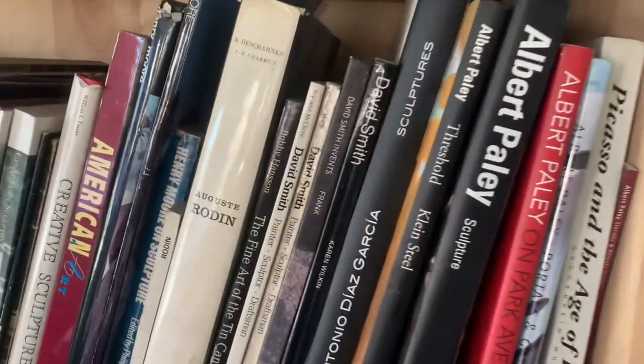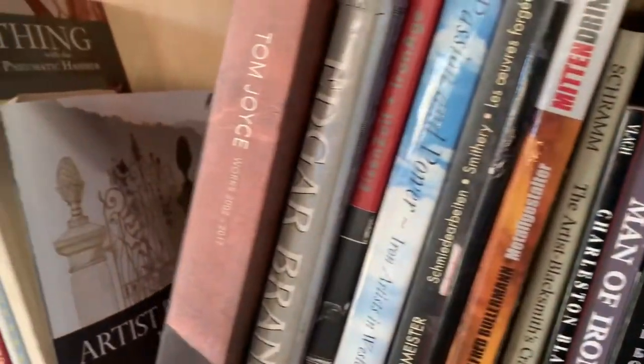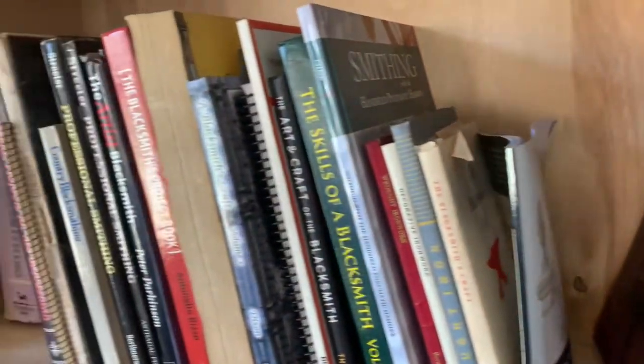Over the years I've collected books on everything from sculpture to architecture to art glass, because I believe in coming to a design and approaching it from several different angles.